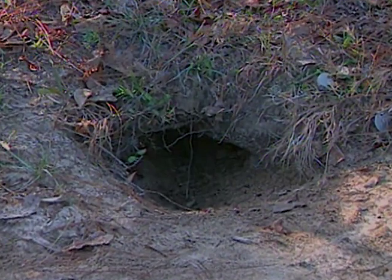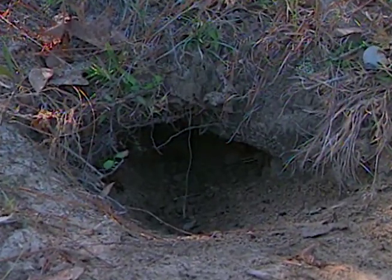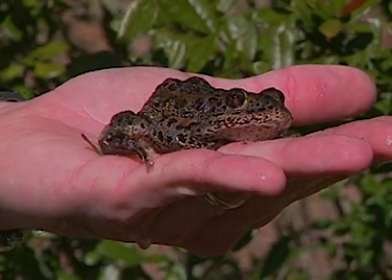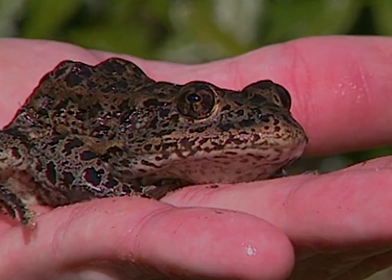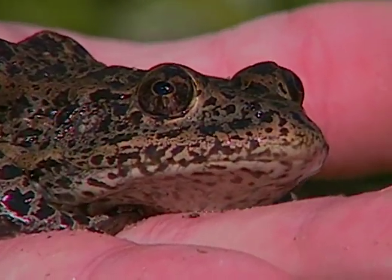Seeking refuge from a scorching southern sun, bobcats, indigo snakes, rattlesnakes, skunks, and quail are among the critters known to frequent the burrow. Down in the gopher tortoise burrow, the temperature remains a fairly constant 70 degrees Fahrenheit throughout the year, whether wintertime or summertime — perfect conditions for the tortoise. One critter in particular really appreciates the hospitality of the gopher tortoise: the dusky gopher frog, which here in Alabama commands the concern of conservationists.